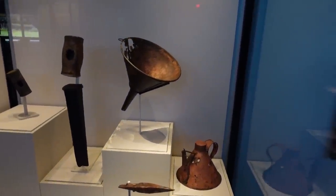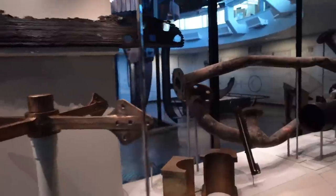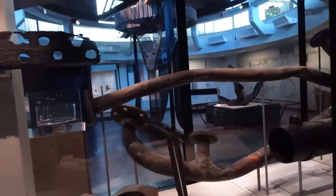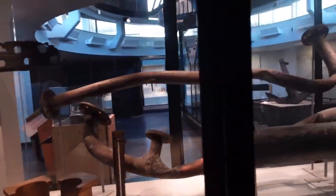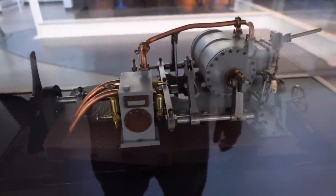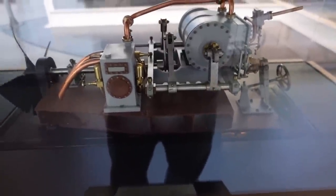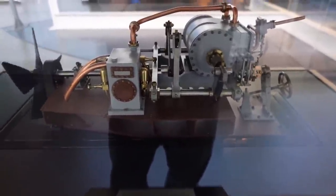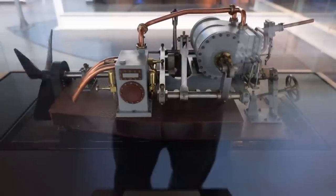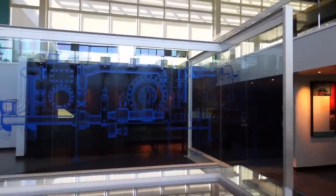Some tools that have been recovered from the Monitor are on display. This is what the engine would have looked like, and the engine would have sat right there in comparison to the rest of the ship.